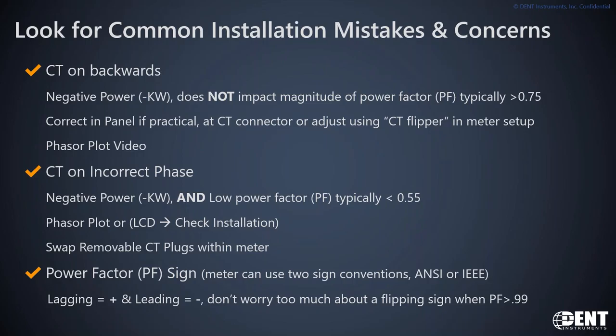Thirdly, there's an industry challenge: there's not just one definition for how to assign the numerical sign to the term 'power factor.' The ANSI methodology assigns a positive value to a lagging power factor and a negative to a leading one, while the IEEE standard has the power factor follow the sign of the power. There is a way the meter can be told to use one convention or the other to clear up sign confusion.